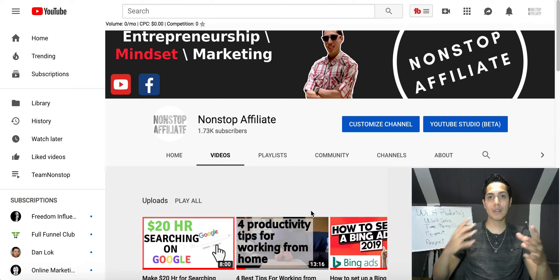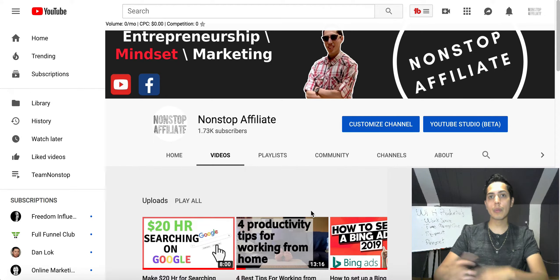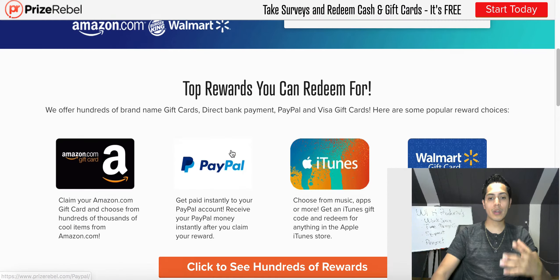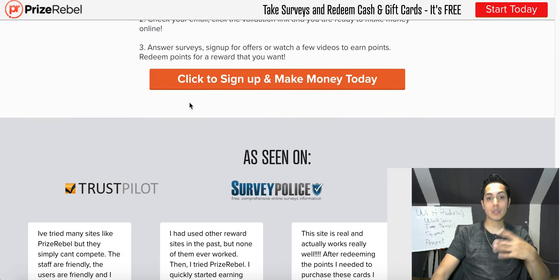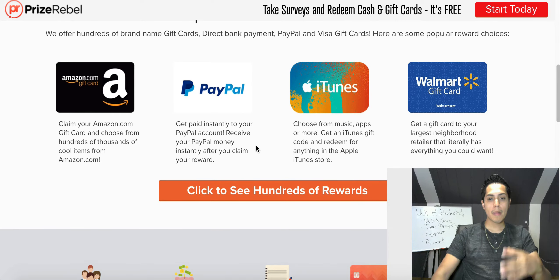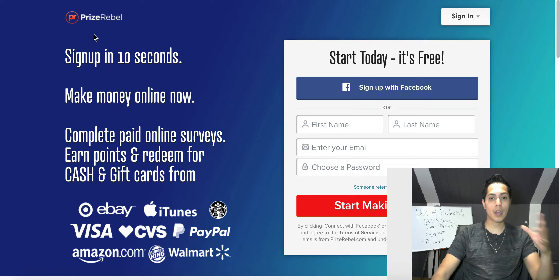I'm gonna be showing you three different websites you can use to start earning some free extra cash by doing simple things like clicking a few buttons, watching a few videos, or checking out a couple of surveys. The first one is called Prize Rebel — a rewards program that pays you for surveys, watching videos, and simple tasks. This website has been around since around 2007 and as you can see right here, there are tons of testimonies from their payouts. You earn points redeemable for PayPal cash, Amazon gift cards, and more. It's a free sign-up using Gmail or Facebook and only takes 10 seconds.